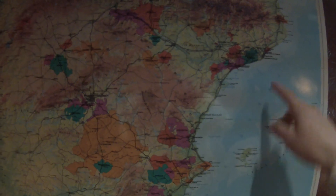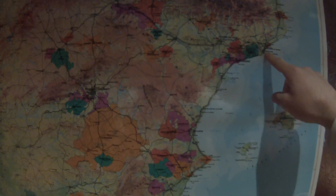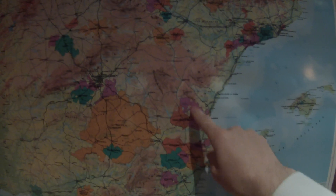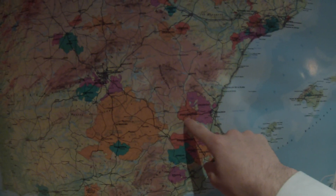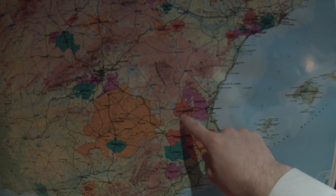Let me show you where Valencia and Utiel-Requena are. Here's Barcelona on the northeastern coast, and if we come down here, here's Valencia, and here's Utiel-Requena. About 80% of Bobal's plantings lie in Utiel-Requena.